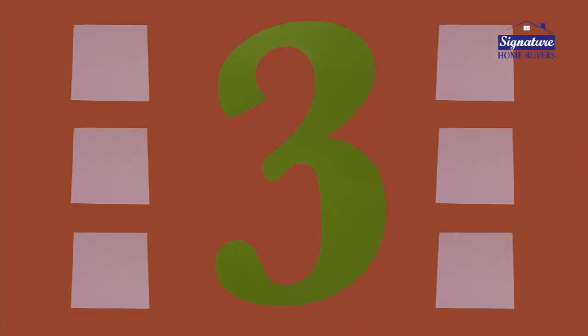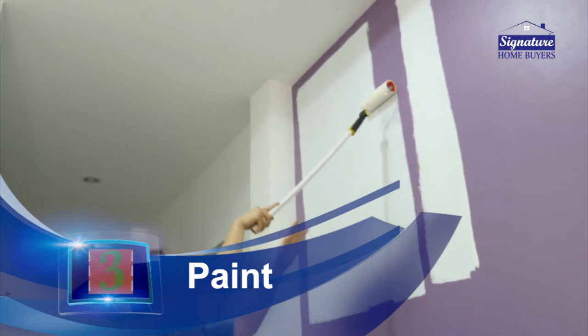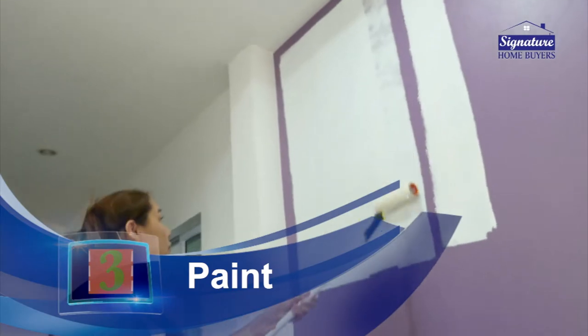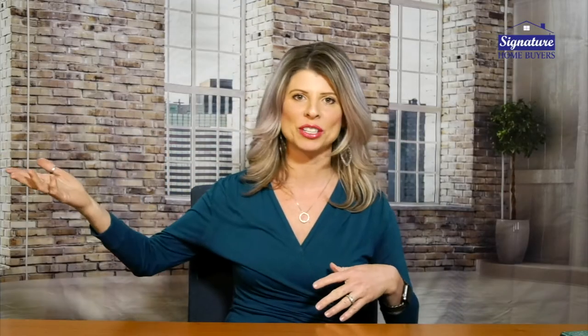The third thing you can do is paint. Paint is your biggest ROI — return on your investment — and it's relatively inexpensive. Just by putting a fresh coat of paint on the walls, especially if your walls have been colorful before, or really nicked up, or your teenagers have put tape and holes in the wall, you can fix those very simply. A fresh coat of neutral paint is going to make all the difference in the world, making your house look fresh, new, and inviting to a potential buyer.